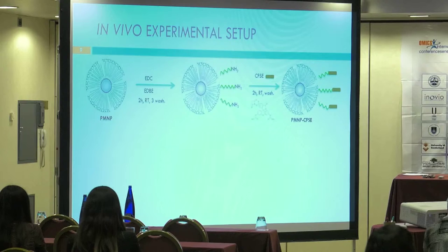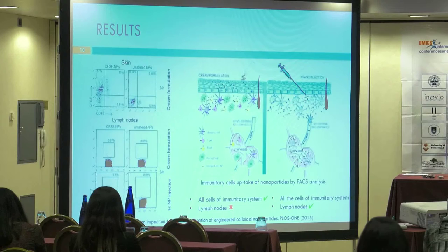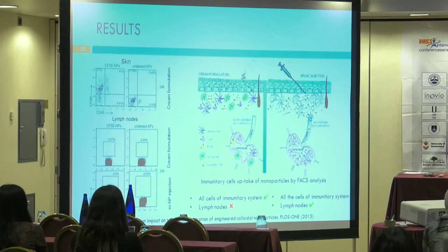I prepared a very concentrated labeled nanoparticle suspension formulated into a water-in-oil cream, which was applied to the shaved skin of mice for 24 hours. After treatment, the mice were sacrificed and the treated skin analyzed by flow cytometry. We also analyzed the draining lymph nodes to evaluate possible nanoparticle transport via the lymph. The results show, on the left, nanoparticle uptake by dermal resident immune cells when the nano cream is applied, but no evident uptake in the lymph nodes.